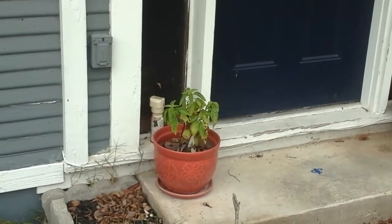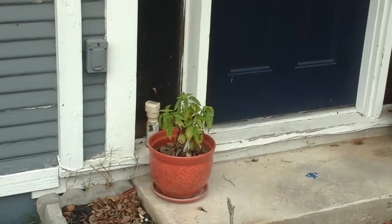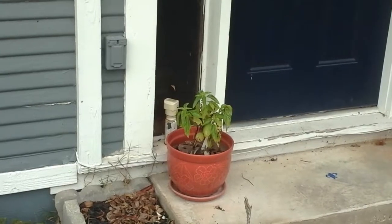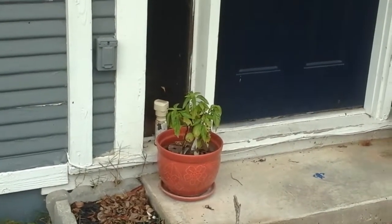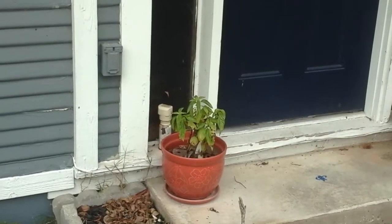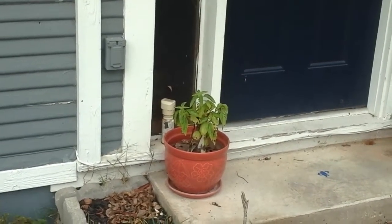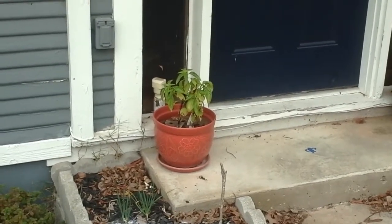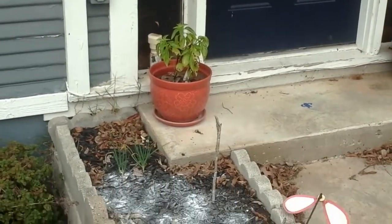The basil doesn't look great, but it's cold, and I don't think it's getting quite the water it's supposed to, just because it's out of the way of the rain. But it's not looking great — it's still alive, so it's doing fine.